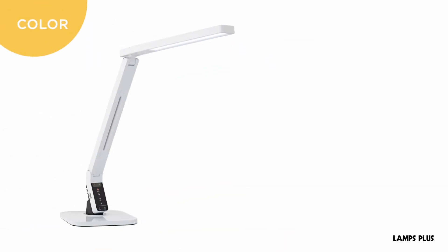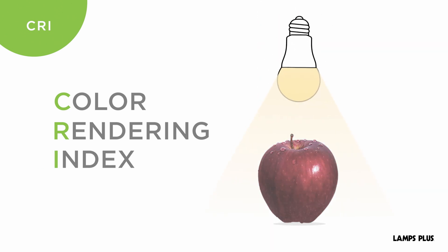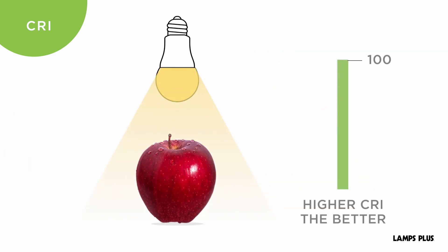Also consider color temperature. This is a standard measurement of a light's appearance, generally referred to as the warm or cool look of a light. CRI, or color rendering index, shows how color looks under a light source. The higher the CRI, the better.